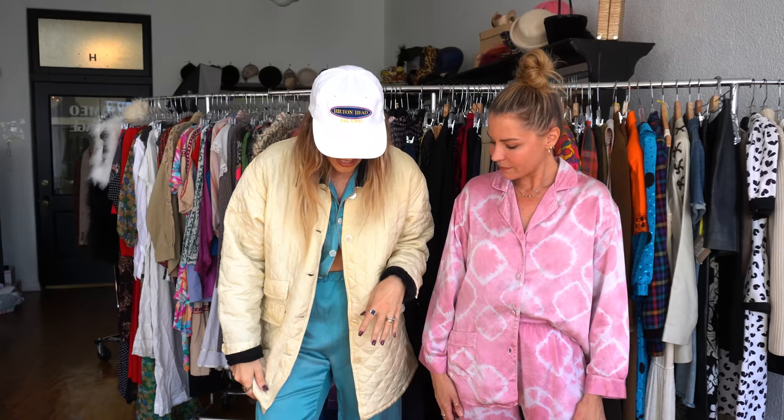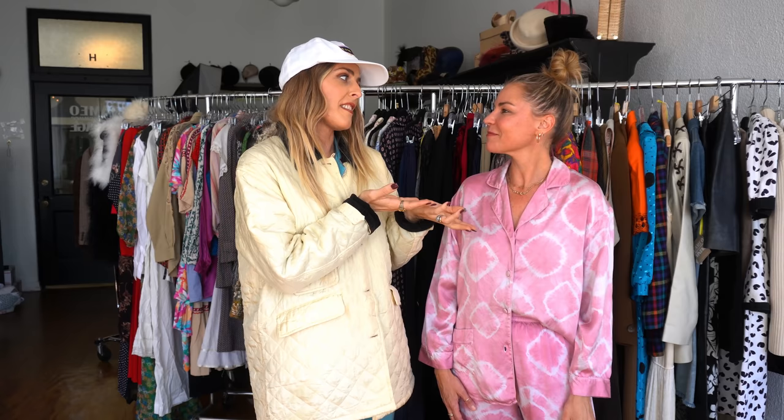Thank you so much, this was so much fun! I loved styling up PJs for fall. I feel like I do it a lot for spring and summer, but it's really fun to give PJs the fall magic. I love some of the ideas you brought to the table and I'm going to try them out. I mean, I'm working with a real master here — I love learning from other stylists. It's so incredible, and it's really fun to put two brains together and make magic when we come together.